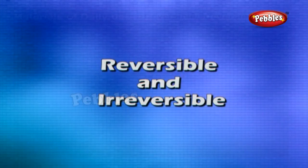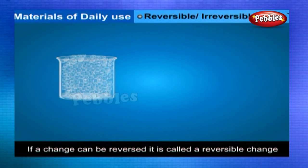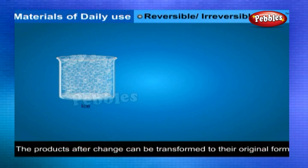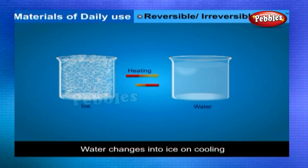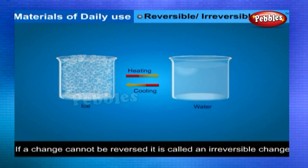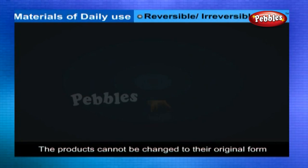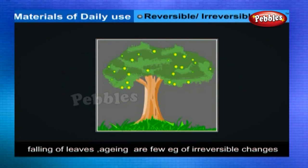Reversible and irreversible changes: If a change can be reversed, it is called a reversible change. The products after change can be transformed to their original form. For example, ice changes into water on heating, whereas water changes into ice on cooling — this is a reversible change. If a change cannot be reversed, it is called an irreversible change. Burning of coal, grinding maize grain into flour, falling of leaves from a tree, and aging are a few examples of irreversible change.